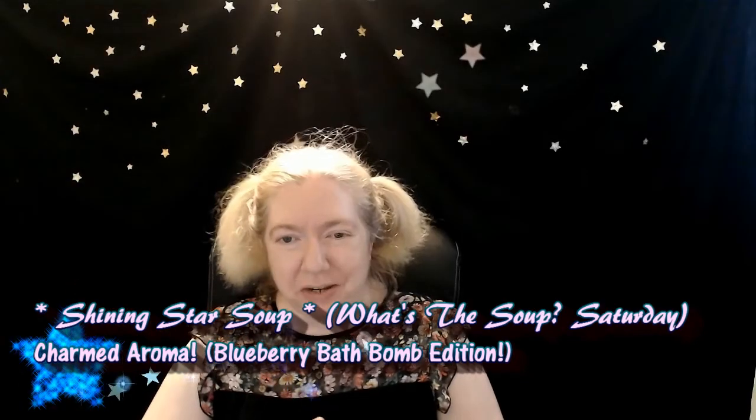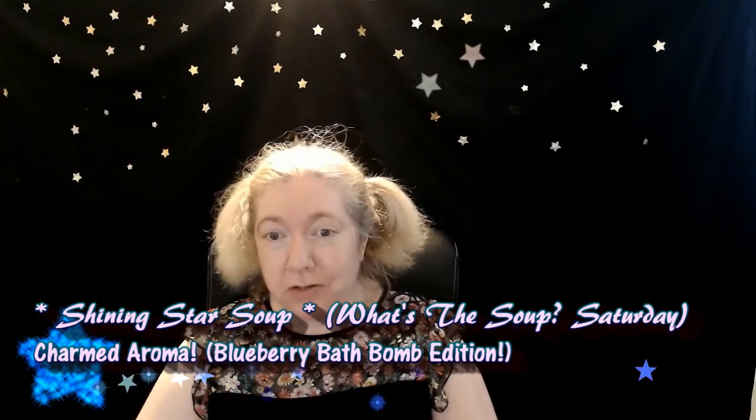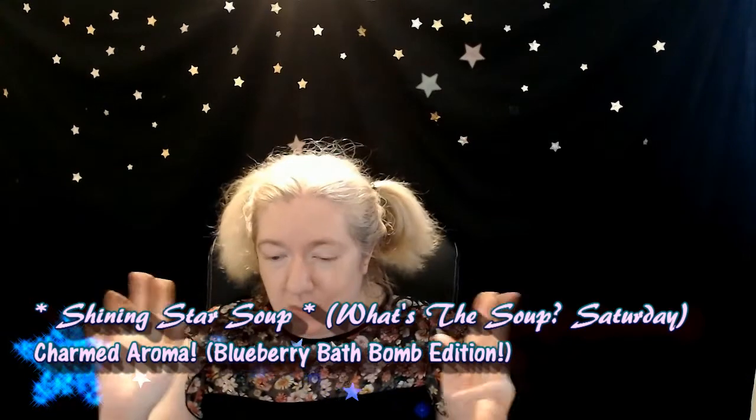Hello, all you shining stars! Welcome to my channel, Shining Star Soup. In today's 'What's the Soup Saturday,' we're going to be doing a Charmed Aroma edition with a bath bomb. I'm going to do a quick little screen recording just to show you about Charmed Aroma and what the scent profiles are on this bath bomb.